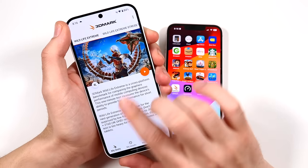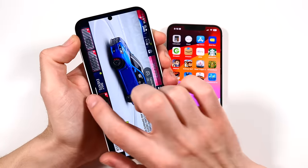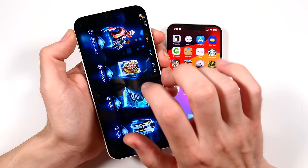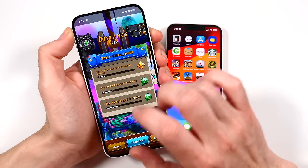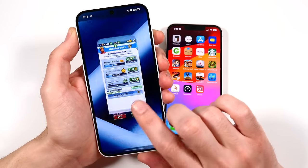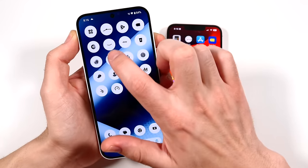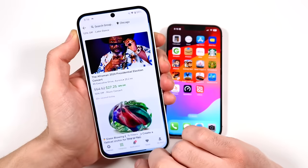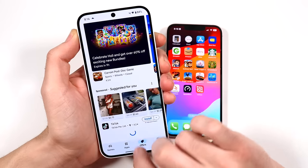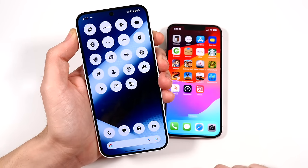Now let's go through the applications to see how the Nothing Phone 2a handles RAM with 12 gigs. Performance is very nice — especially compared to cheaper phones out there like budget Samsung phones that don't have quite as smooth animations on reloads. The double swipe on the Nothing Phone 2a is something I wish they'd find a way to get rid of, but overall it's not really reloading much of anything — not bad for a phone at this price brand new.